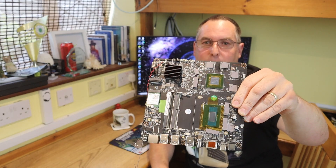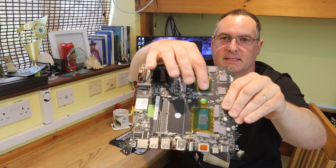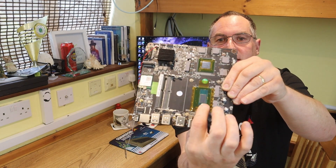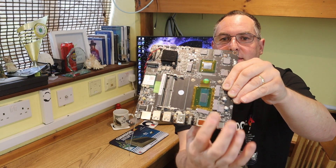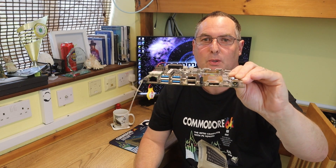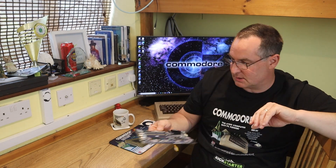It's unique because it's got embedded graphics — the GTX 1650 graphics chip here — and the Intel i5 processor there. So this is a completely unique motherboard built pretty much just for the Commodore 64x.